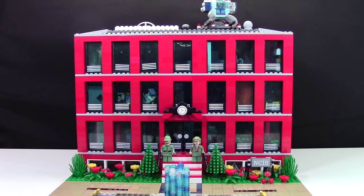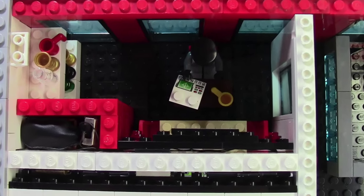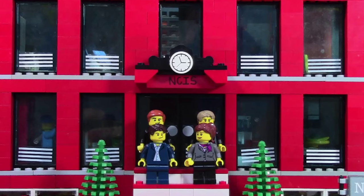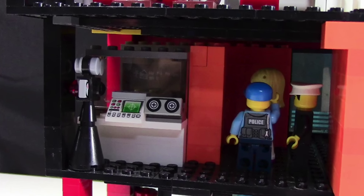I have quite a few features packed into this MOC. I have the main squad room, the director's office, the MTAC room, the conference room, the evidence room, the main entrance, Abby's lab, autopsy, as well as the interrogation rooms.